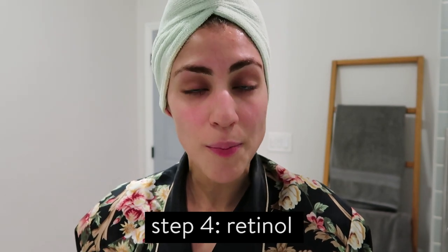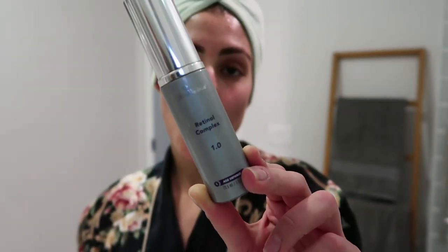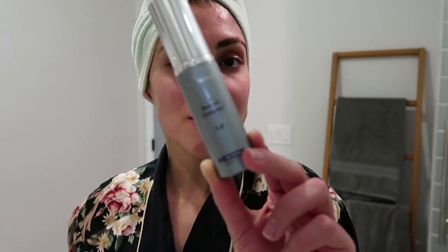Depending on my current needs and the time of year, I switch up my nighttime routine. Normally I use retinol three times a week but I've weaned off it this week because I'm going to be in Miami on Friday and I don't want to burn my face. The retinol I use — and I did a blog post about why you should use retinol and how to introduce it — is the SkinMedica Retinol Complex 1.0. It's highly rated and super intense.